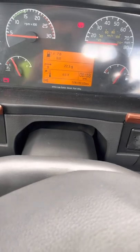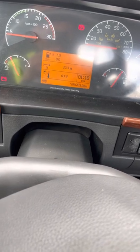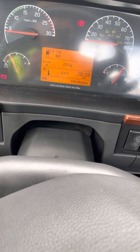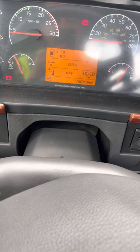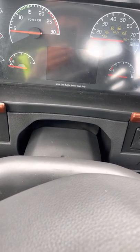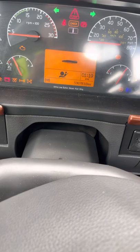I parked it for the night. This morning I started the truck and the check engine light and codes were still there. I drove it for 70 miles, came back to my base, and turned it off. When I went back to park it and turned it on again, the check engine light was gone. No codes, the truck runs a lot smoother, way better, better fuel mileage.